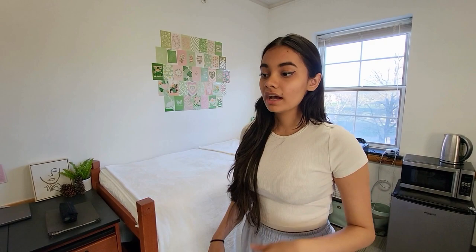My actual housing preference was AMR3 single as first choice, then AMR3 double, then Woolman. Yes, this was my first choice because although Woolman is super nice with a kitchenette and a lot of space, AMR3 is very nicely located — super close to the rec center and my classes, so I can just get up late.